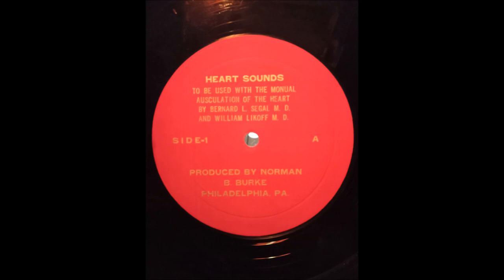The pansystolic murmur of a ventricular septal defect with severe pulmonary hypertension becomes softer and may disappear when the left-to-right shunt changes to a predominant right-to-left shunt. At the same time, the second heart sound or pulmonary valve closure becomes loud.